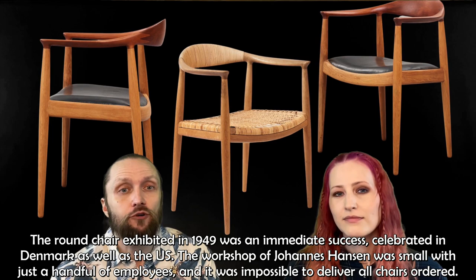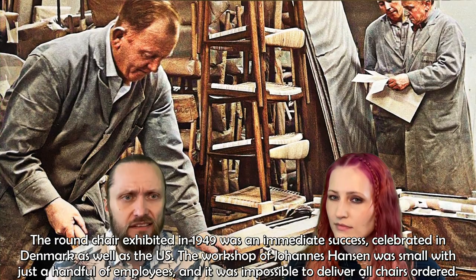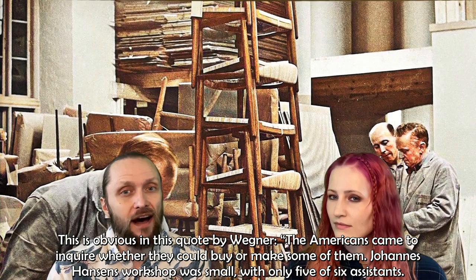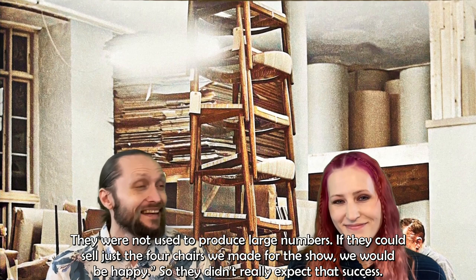The round chair exhibited in 1949 was an immediate success, celebrated in Denmark as well as in the US. The workshop of Johannes Hansen was small with just a handful of employees, and it was impossible to deliver all the chairs ordered. As Wegner said: 'The Americans came to inquire whether they could buy or make some of them. Johannes Hansen's workshop was small with only five or six assistants — they were not used to producing large numbers. If they could sell just the four chairs we made for the show, we would be happy.' They didn't really expect that success.